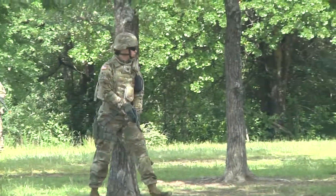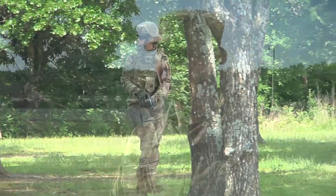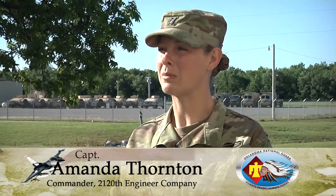Captain Amanda Thornton, the commander of the 2120th, says unit morale is high. It's going really well. Soldiers are staying really motivated, which helps a lot. A lot of our young soldiers are feeling more like members of the team. We have a lot of new replacements that are really becoming engaged. It's nice to see.